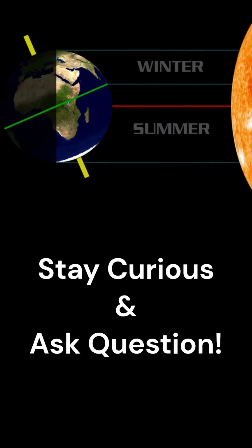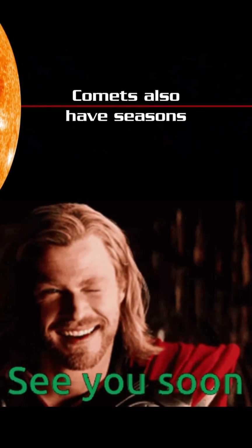I hope you enjoyed this video. Stay curious and ask questions. See you around. Bye.